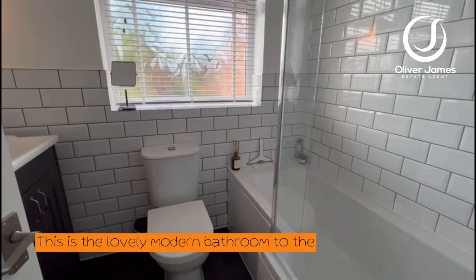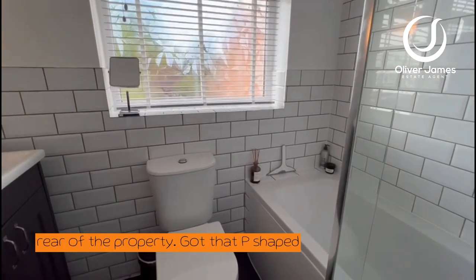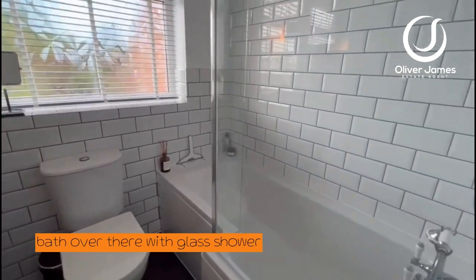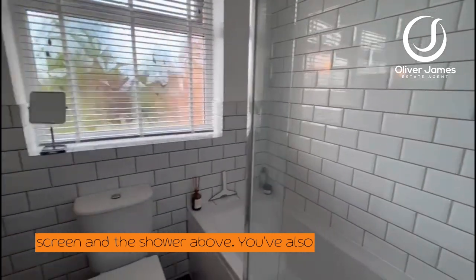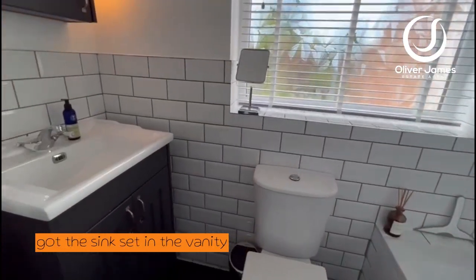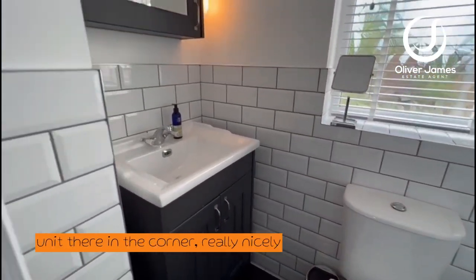This is the lovely modern bathroom towards the rear of the property. It's got a P-shaped bath over there with a glass shower screen and shower above. You've also got the sink set in the vanity unit in the corner, and it's really nicely tiled as well.